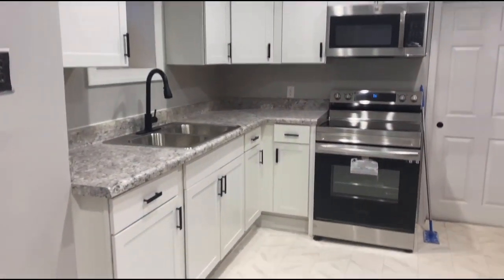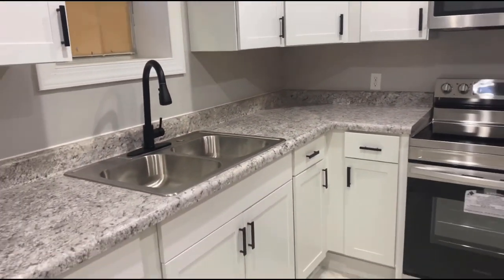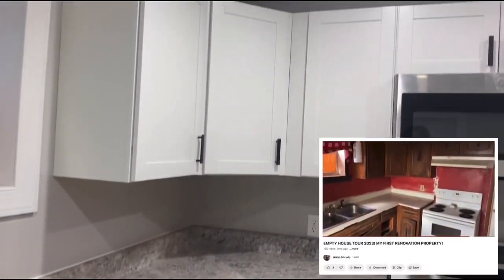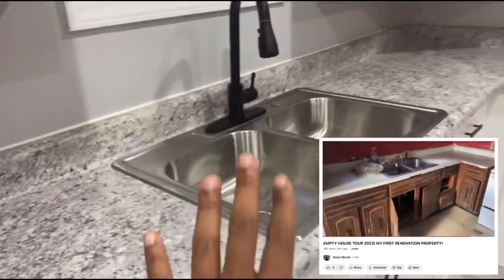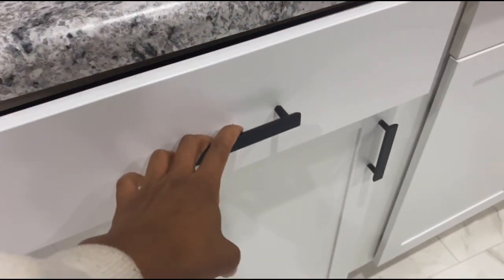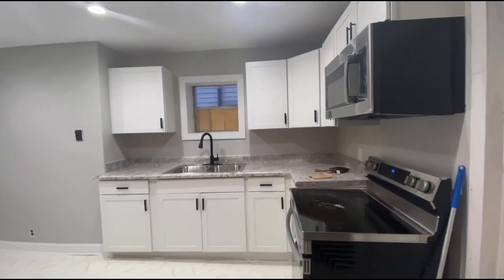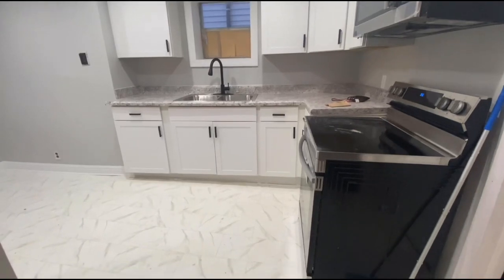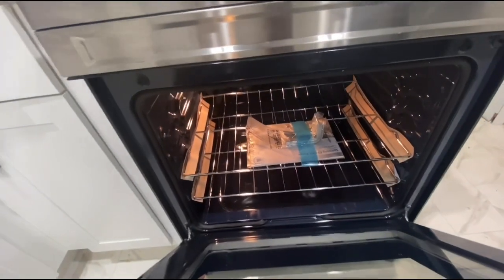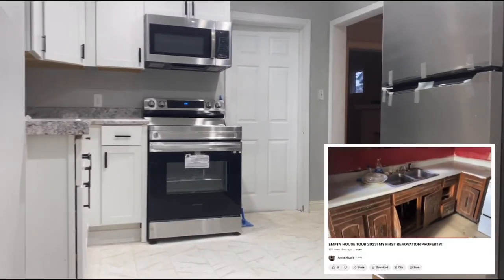Here is a better look at the kitchen. I still have some outlets I need to change, but that is so much easier than when we started. I got all new cabinets, a whole new countertop, a new kitchen sink, and some hardware. I also replaced all of the appliances in the house with brand new stainless steel appliances and I love the look of it.